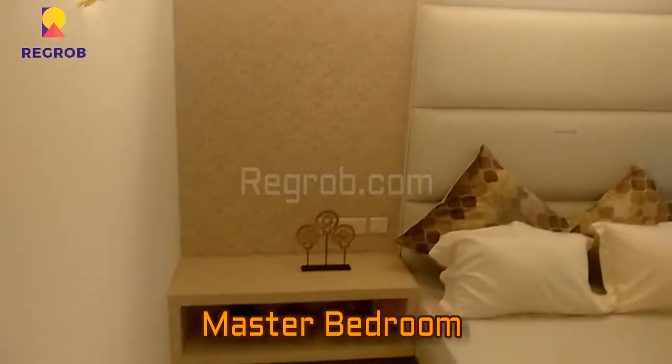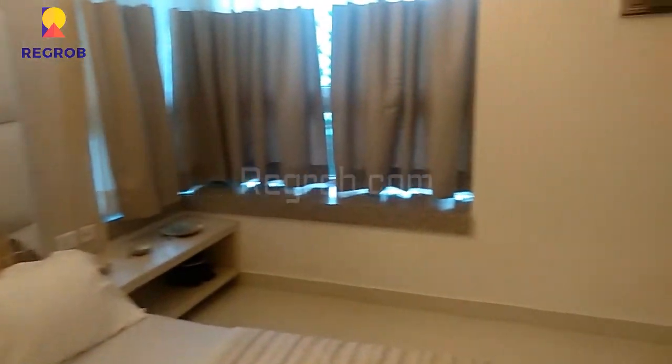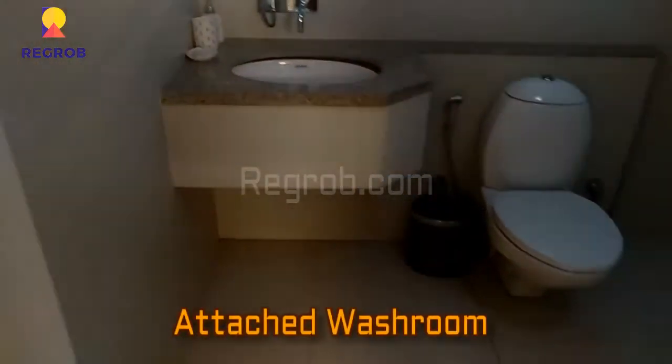This is the interior view of a spacious master bedroom, beautifully crafted with lavish interior decoration. And right here is an attached washroom with this master bedroom.